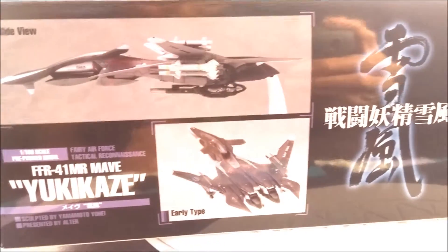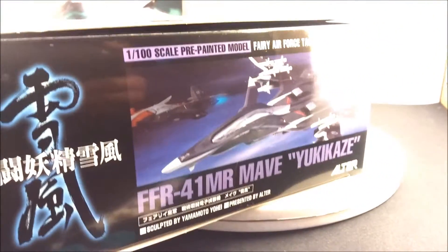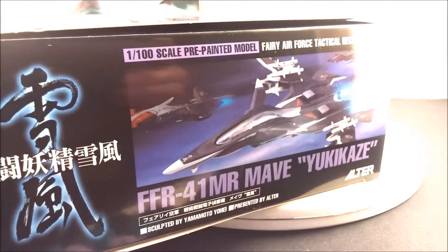It's been a while since I watched the anime, but there it is — beautiful box art pictures. On the side of the box it says it's a 1/100 scale pre-painted model.